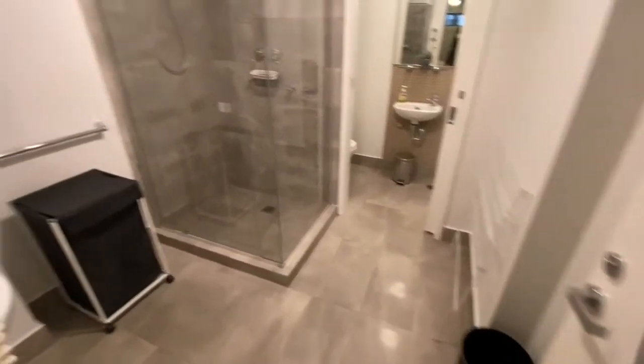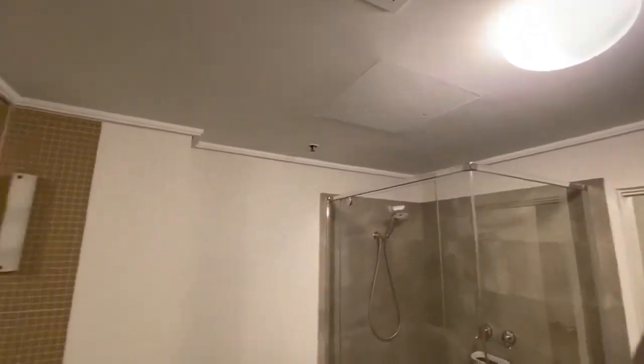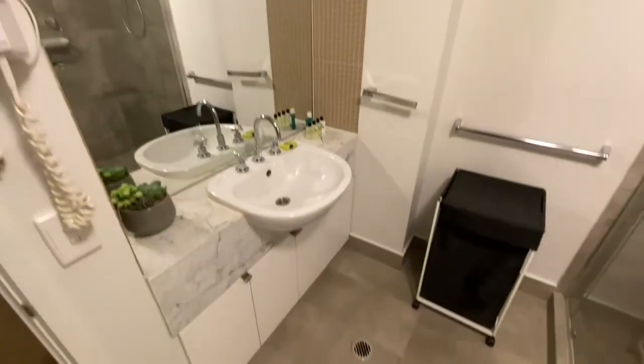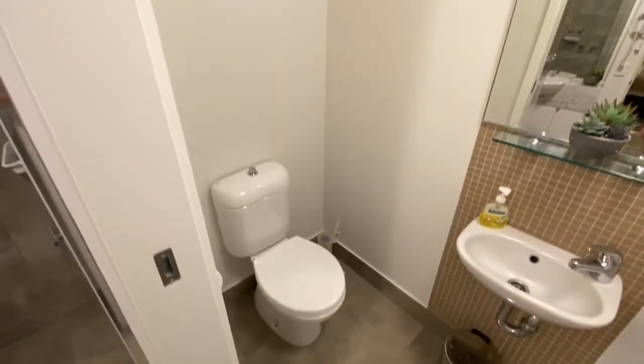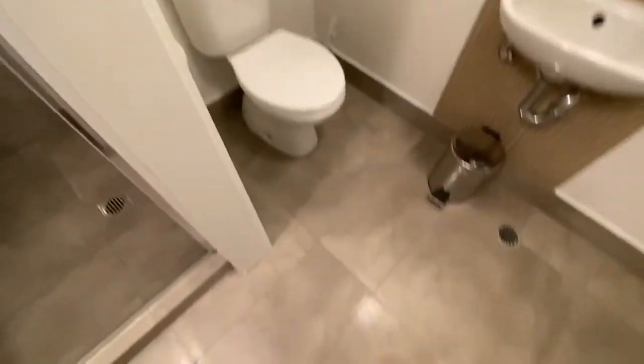Great sized bathroom, huge shower. This is a fully furnished apartment as well. From there, continuing on through to the powder room.